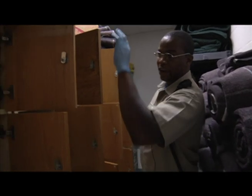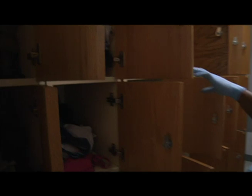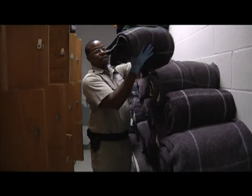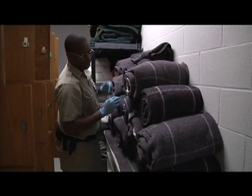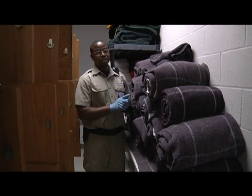This is where everyone's personal property goes when they come in — since we take everything from them, all their belongings go inside these lockers. While they're here, each resident gets a wool blanket, a set of fitted sheets, and a set of flat sheets — that's it.